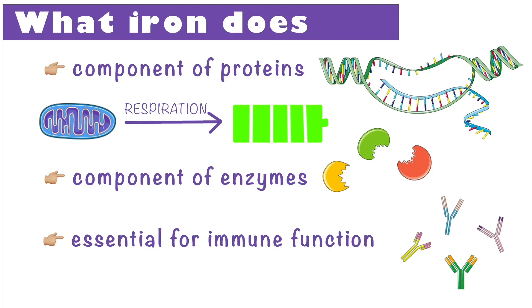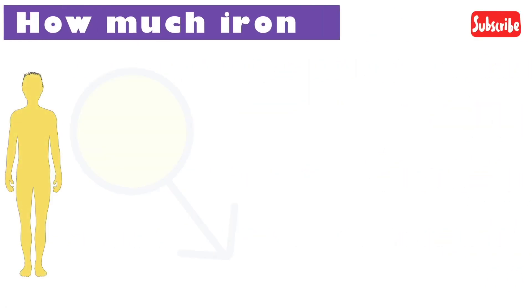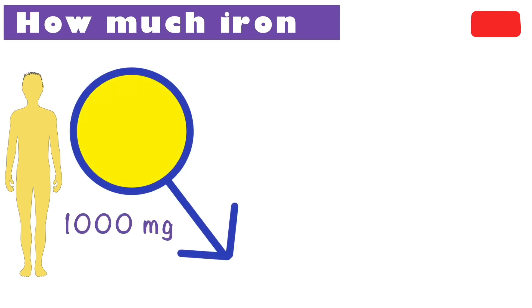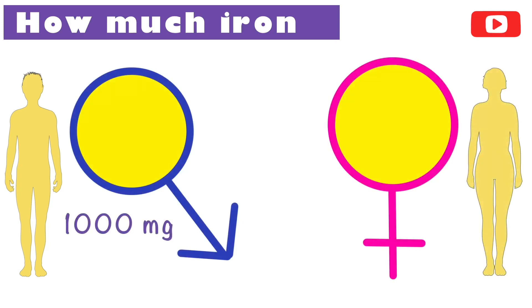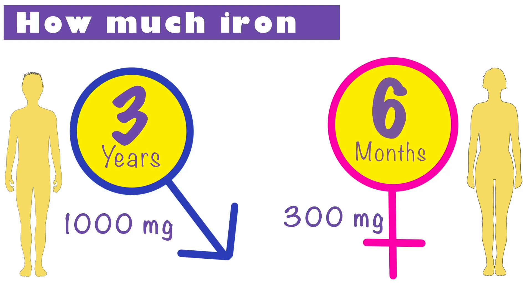The rest of the iron, about 25%, is stored as ferritin, which is found in cells and circulates in the blood. Average males have about 1000mg while average females have approximately 300mg of iron stored at any given time. In males, this can suffice for over 3 years, while in females it can last up to 6 months.